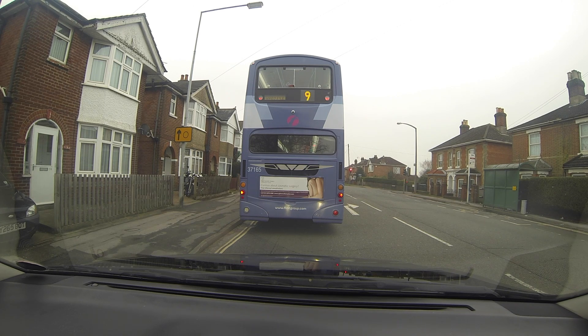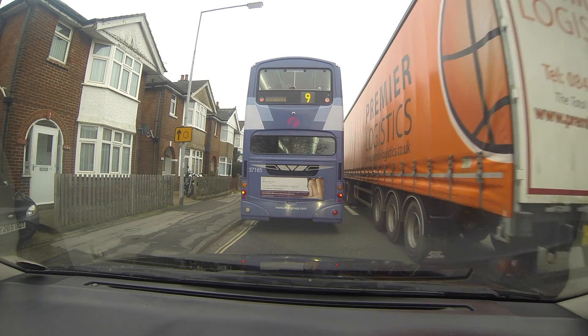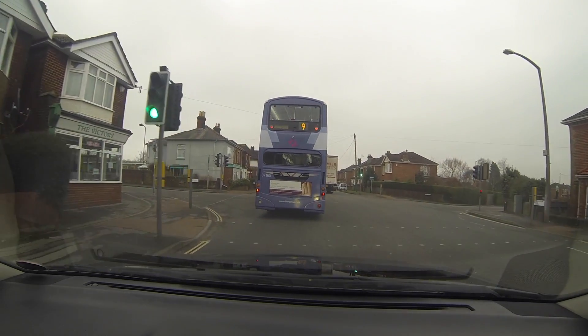Both myself and the bus are waiting to go straight on, but if you get in the right-hand lane you have to turn right. What happens is the lorry doesn't turn right, nearly hits the car coming the other way, and squeezes the bus out. The lights change, the lorry has to swerve in to miss that car, and carries on his way.